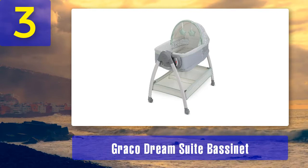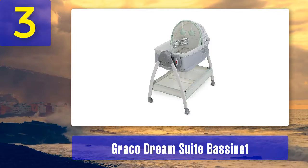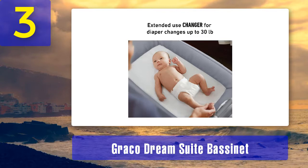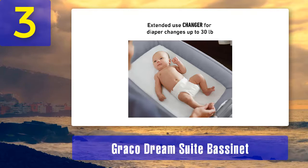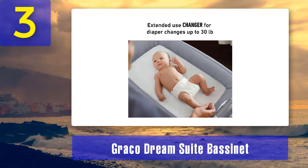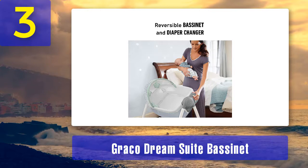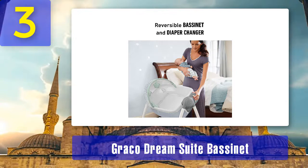Coming in at number 3: Graco Dream Suite Bassinet. Why we love it — the Dream Suite Bassinet is a reversible baby bassinet and changer all in one. Parents can have a dedicated rest and changing space for baby in their room. The cozy bassinet soothes baby with two-speed vibration, allows airflow and visibility with mesh sides, blocks light with the canopy, and entertains with soft toys. The changer features easy-to-wipe-clean fabric and can be used up to 30 pounds. The large storage basket keeps baby's essentials close by, and wheels make the bassinet easy to move.